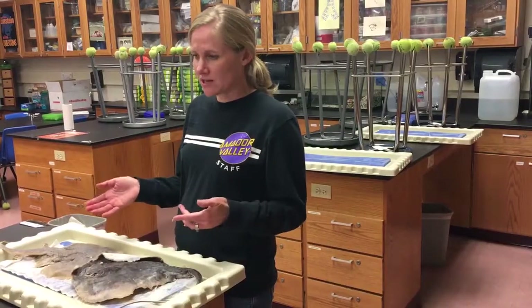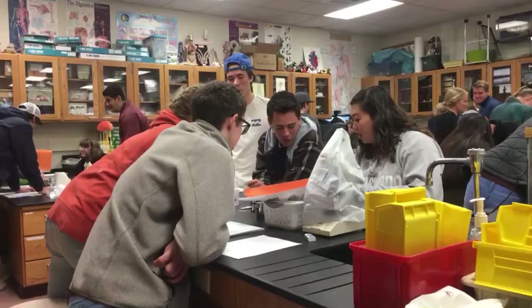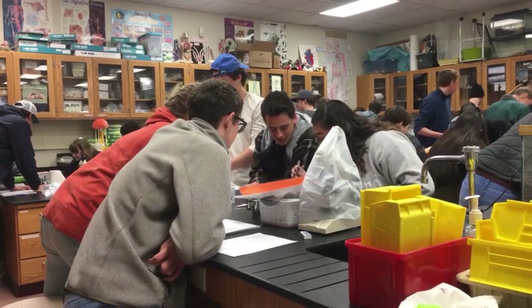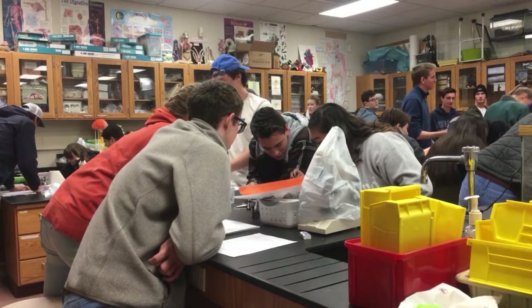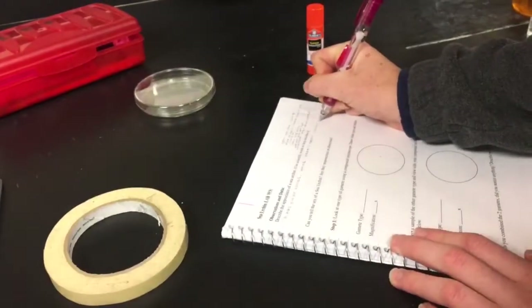Currently we're studying fish, so we're looking at cartilage-based fish — studying and comparing the anatomy of a stingray versus a skate, or we study sharks or any other kind of fish. We'll compare and see why things are classified differently.